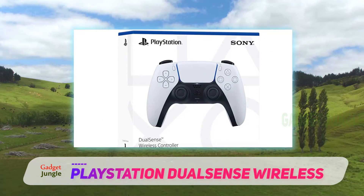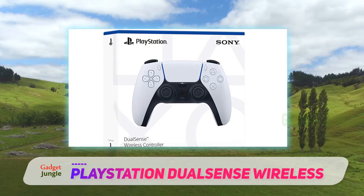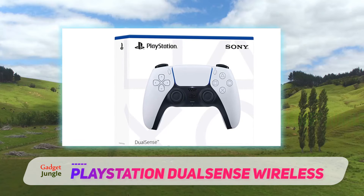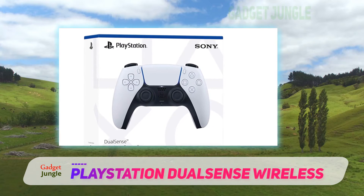While the DualSense is designed for the PlayStation, it also works on Windows 10. Unfortunately, it currently requires some workarounds via third-party drivers. The good news: if you plan to sync with your Steam library, Valve's gaming platform will recognize the DualSense as a generic controller, allowing you to play to your heart's content.